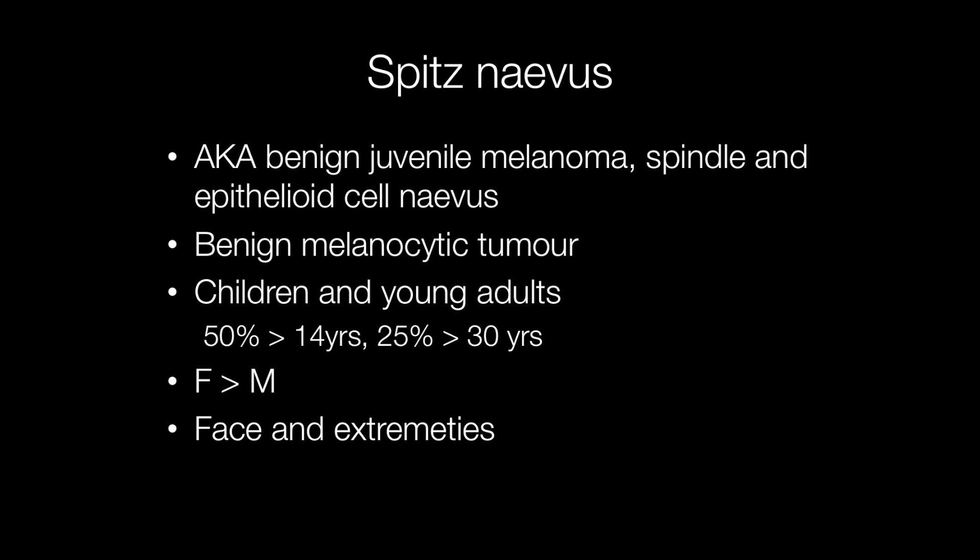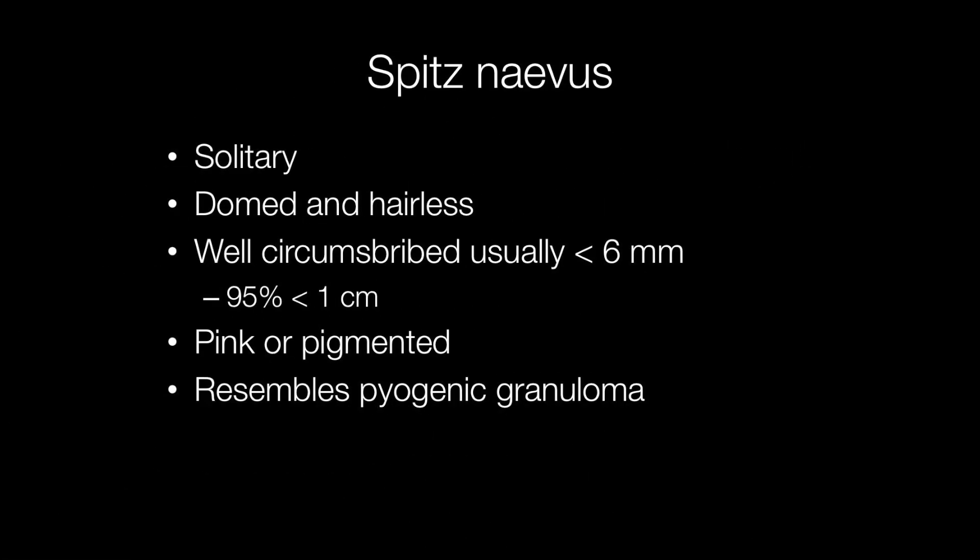They are more frequent in females than males and they tend to affect the face and extremities. Spitz nevus is normally solitary and the appearance is that of a domed and hairless pink or occasionally pigmented lesion that is well circumscribed, usually less than 6 mm in diameter, and less than 95% are over 1 cm across.